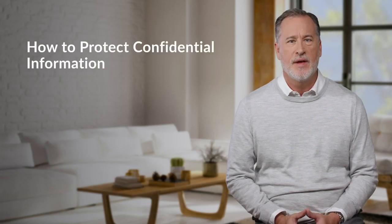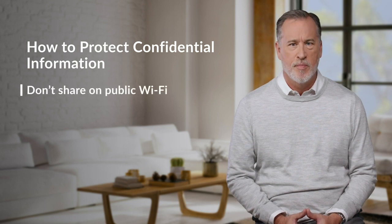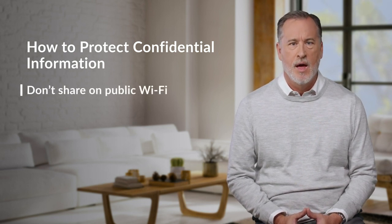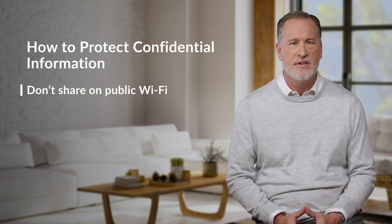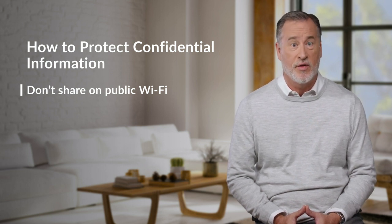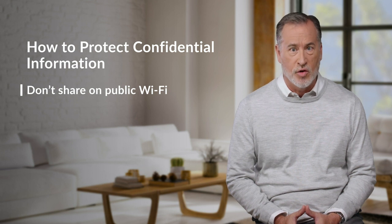The company could also be held legally liable for data breaches. So, how do we protect confidential information? First, don't share information on public Wi-Fi. Public networks are not well protected, which makes them easy to hack. So, if you work from cafes or other public spaces, don't access or share confidential information while in those places. Use a company VPN, also known as a virtual private network, or wait until you can use a private network in your home or office.